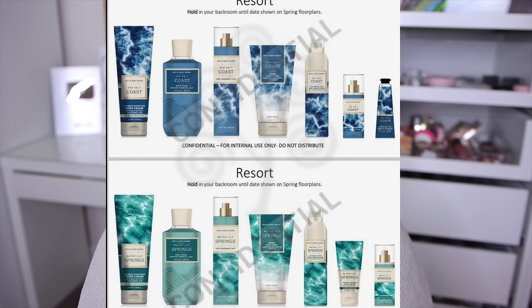We do have a resort collection coming with a few new scents — Sea Salt Coast, which I'm excited about because it seems more like expensive, bougie resort rather than super fruity tropical, and Water Lily Springs which has really pretty water-like packaging. For candles, I've heard rumors about a wedding collection from Bath & Body Works for spring, but I haven't seen anything really confirmed about it yet.